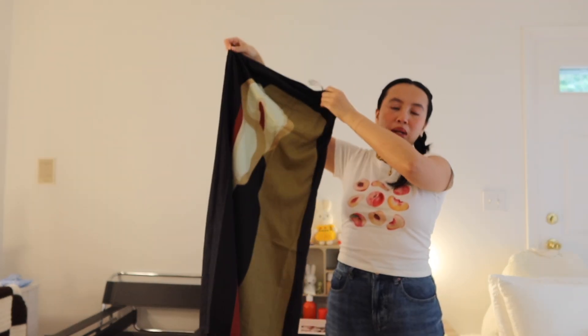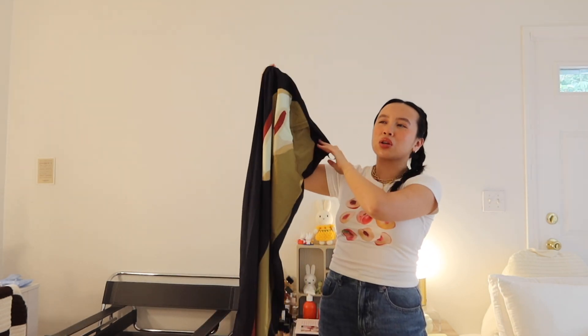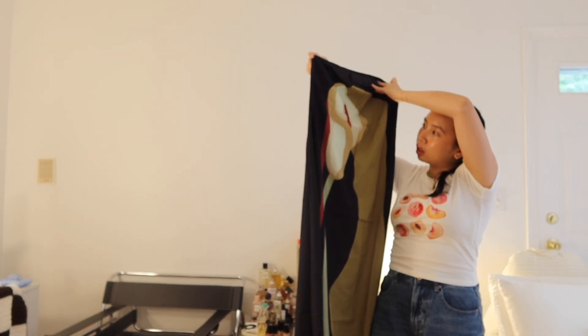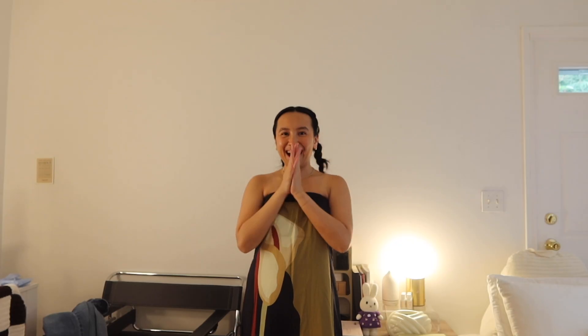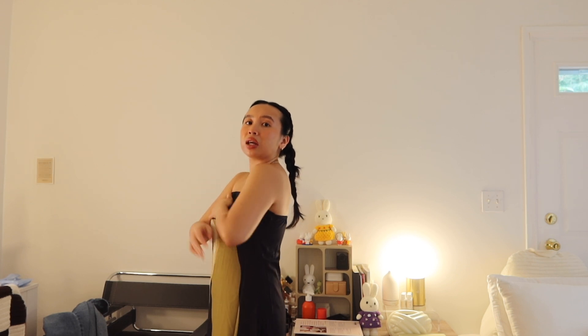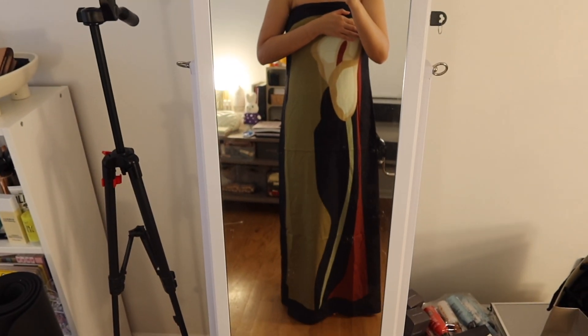I just wrapped up work and thought now would be a good time to do a try-on haul from the pieces we got yesterday. This is a dress I got — you've probably seen it before if you're big on Pinterest because it went pretty viral, and I think also on TikTok. It's a strapless dress with a beautiful lily flower detail going down the dress. It matches my friend's wedding theme really well — and it fits perfectly. I'm actually shocked at how good I am with sizing lately.